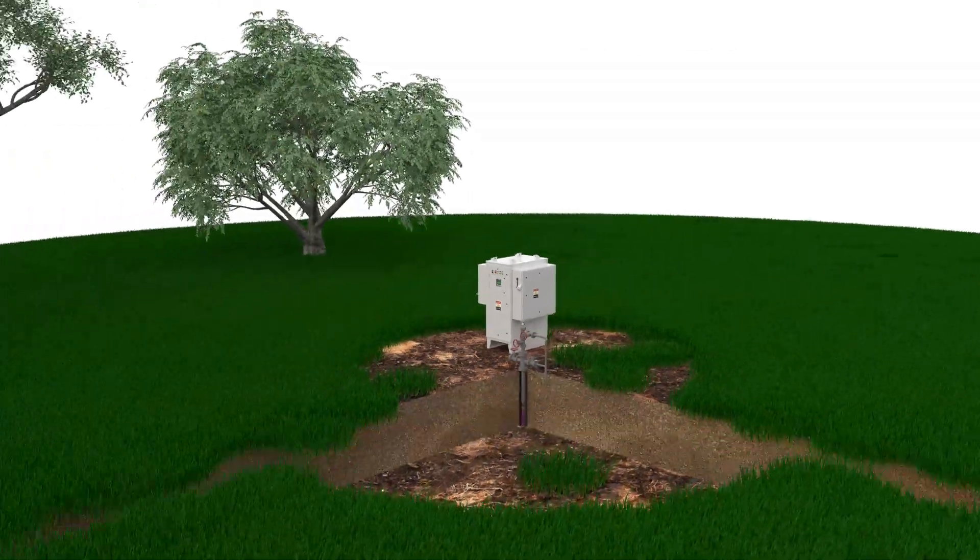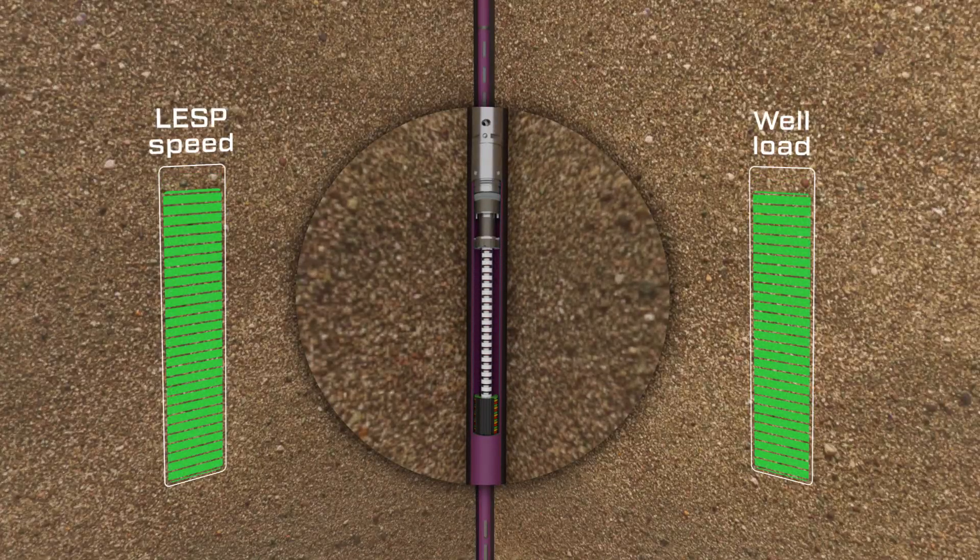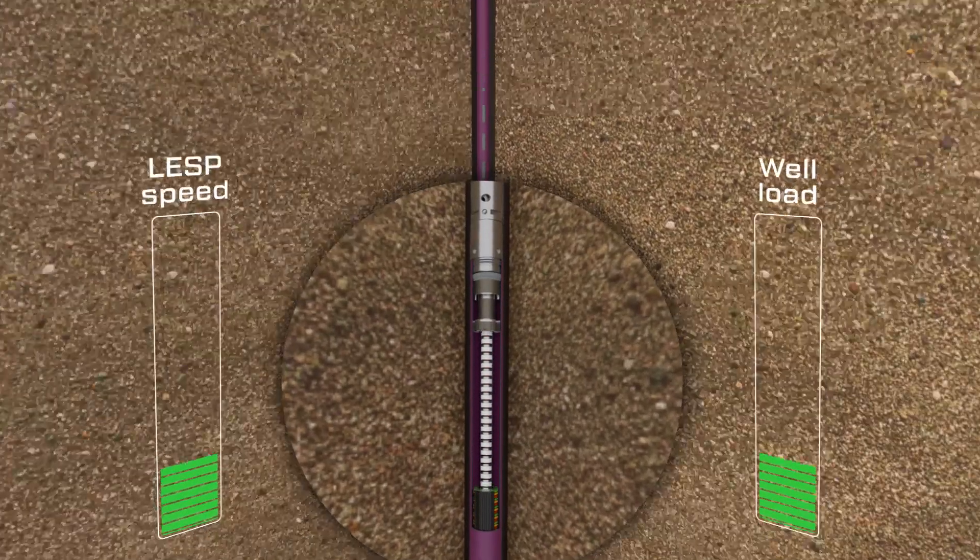The installation allows for the reduction of the well load due to its efficient operation using low LESP speeds. In addition,